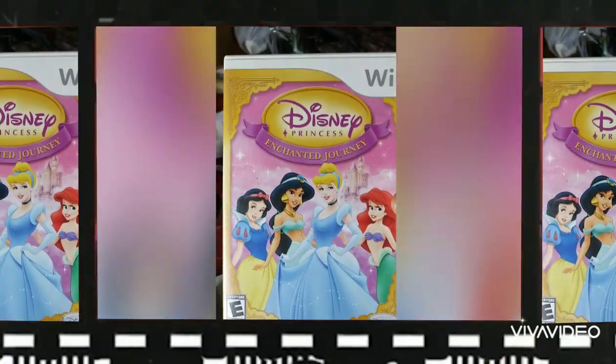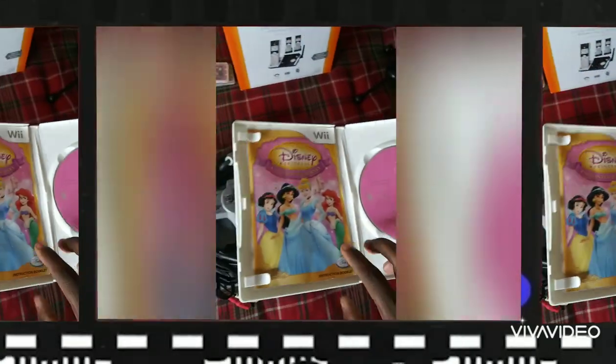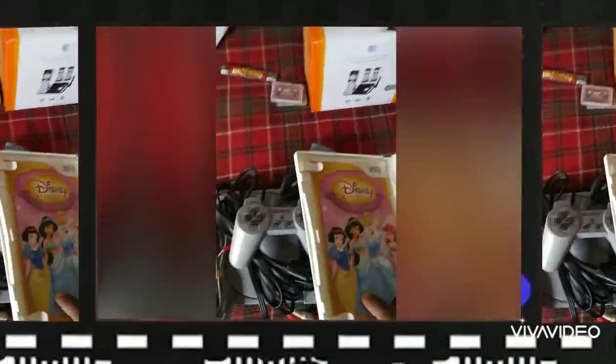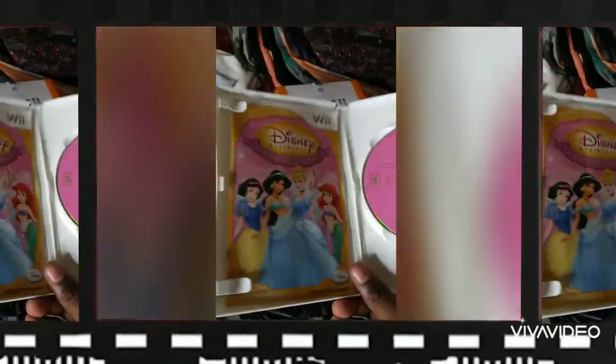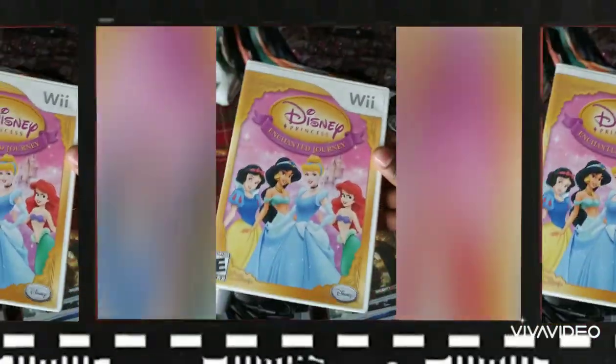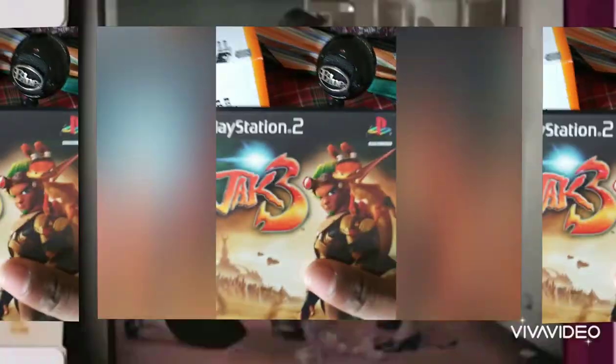I got this Disney Enchanted Journey. I figured somebody would buy it for their daughter or something. I make sure they have the booklets in there because that increases the attractiveness — and attractiveness is value. I got that for two bucks. It may only sell for two bucks on eBay, but at least it's a sale, and sales are always motivating.